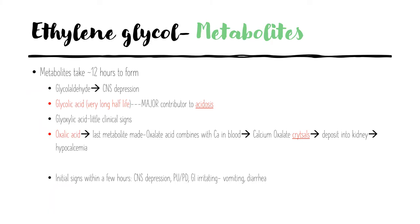The metabolites take about 12 hours to form and are what cause the clinical signs. Glycoaldehyde causes the CNS depression. Glycolic acid has a very long half-life and is the major contributor to acidosis. Glycoxylic acid has very little clinical effect, and oxalic acid — the last metabolite — combines with calcium in the blood to form calcium oxalate crystals that deposit into the kidney and cause systemic hypocalcemia. These crystals precipitate into the renal tubules causing scarring and fibrosis, which is why you'll see increased BUN and creatinine.